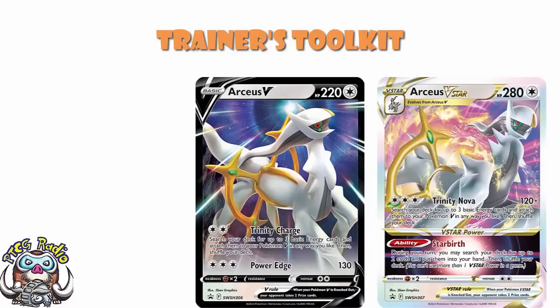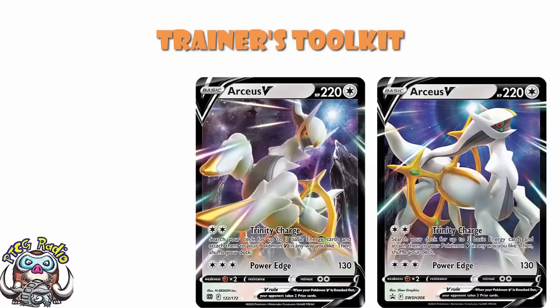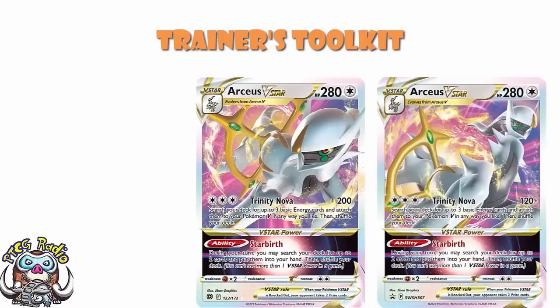The fact of the matter is, these are alternate art cards. Here is the V compared to the V, and here is the V-Star compared to the V-Star. You can see that these are very much alternate art cards that Japan has not got, and at this stage I do think it's fair to say might never get.